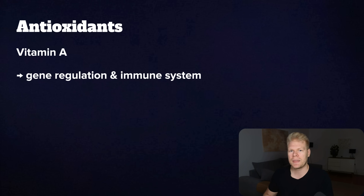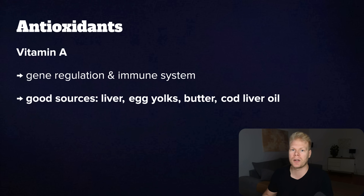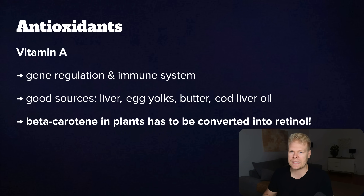Then we have vitamin A, another fat-soluble nutrient that works a bit differently. It's involved in regulating your genes, supporting your immune system, and keeping your skin and gut lining strong — all of which helps protect you from oxidative stress indirectly. The best sources of active vitamin A, called retinol, are animal foods like liver, egg yolks, butter, and cod liver oil. If you're getting it from plants as beta-carotene, go for brightly colored veggies like carrots, sweet potatoes, and leafy greens. Just keep in mind that your body needs to convert beta-carotene into active vitamin A, and not everyone does that efficiently — this is especially important for vegans and vegetarians.